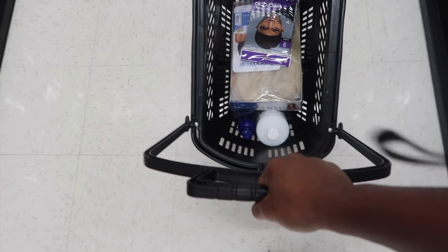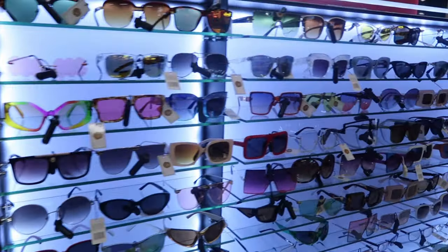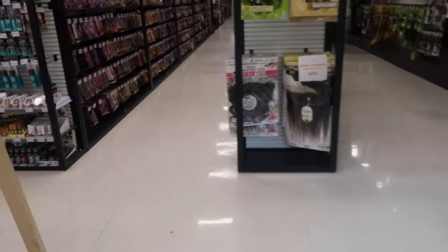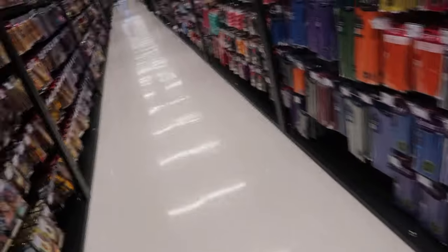I was having trouble with this little black basket — I should have got the cart; I didn't realize it was so small. They even got sunglasses! If y'all came into the store what would y'all get? They had more weave over here too.